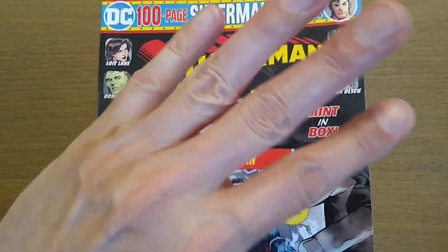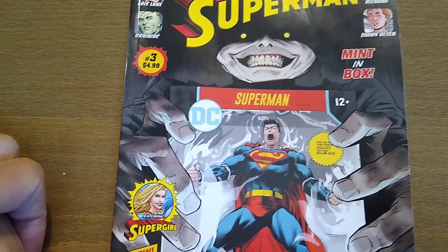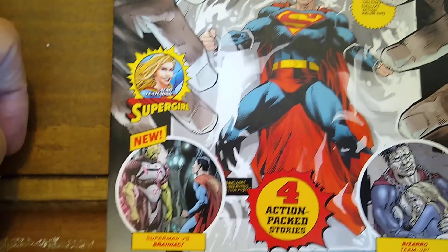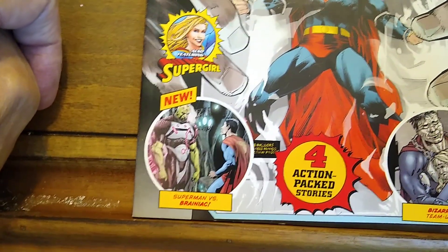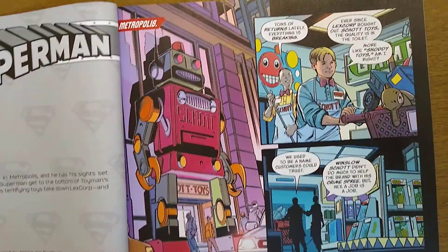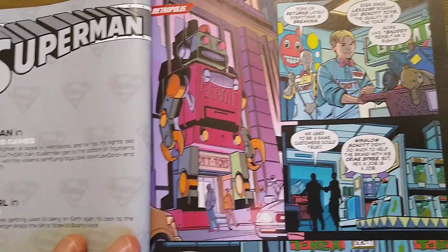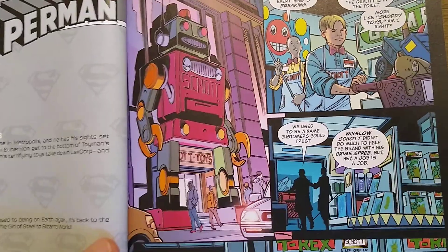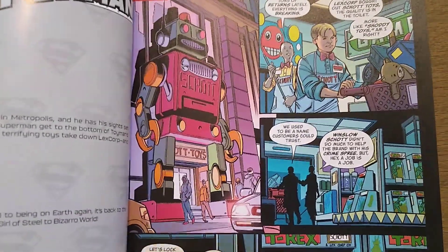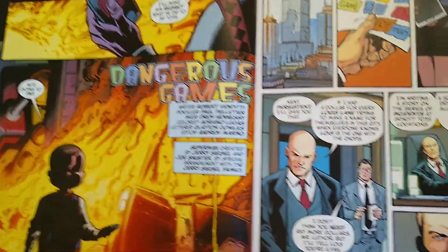There are only four stories in this. I'm going to show three. One of them is brand new and that is the one with Brainiac — though I'm not sure. I think they screwed up this cover because I believe the first story is actually the new one. The first one features the Toyman, and this was my favorite of all of them that I read in here.